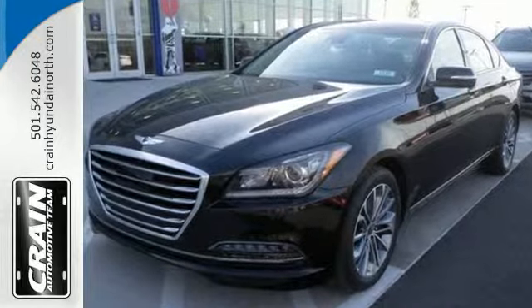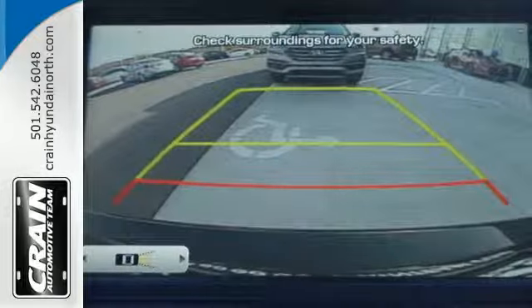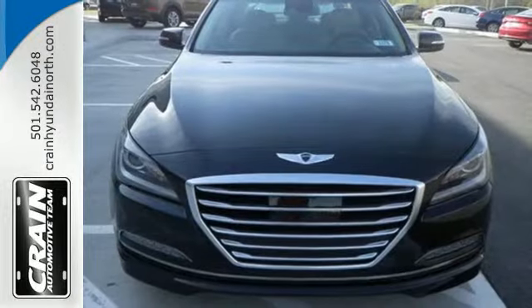And once you put it to work, you're in complete control with Intelligent Drive Mode giving you four driving options depending on outside conditions.